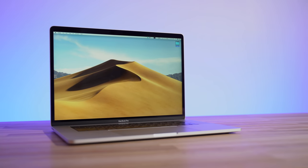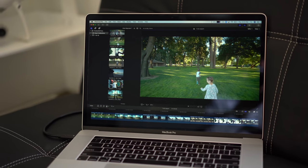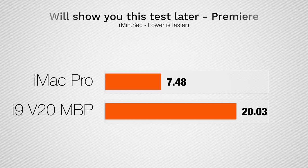Hey guys, it's Max, and in this video I'm going to be comparing the most powerful MacBook Pro ever made — the i9 Vega 20 equipped model, late 2018 — against the workstation powerhouse machine, the iMac Pro. In terms of video editing, I'm going to be using Final Cut Pro, DaVinci Resolve, and Premiere Pro, running a bunch of tests and codecs to show you guys which one you should choose.